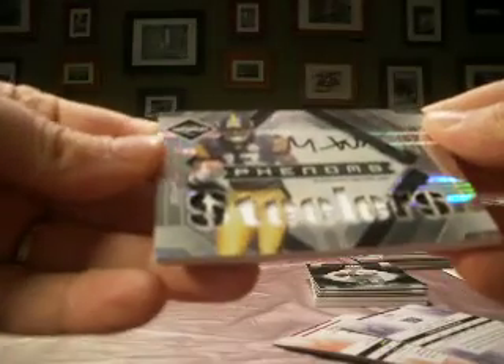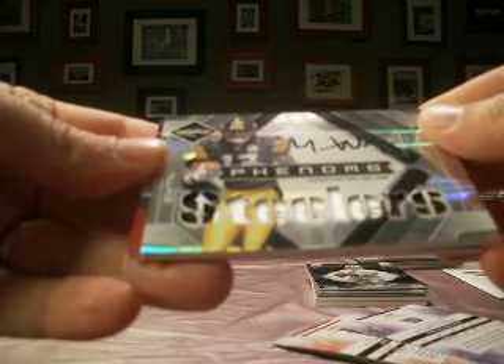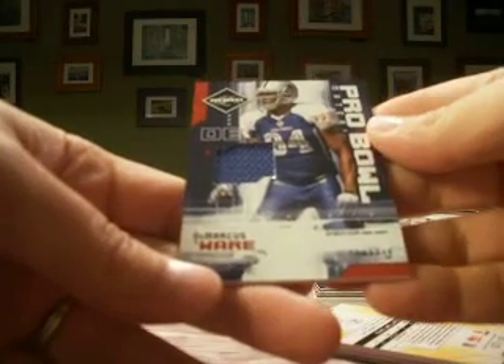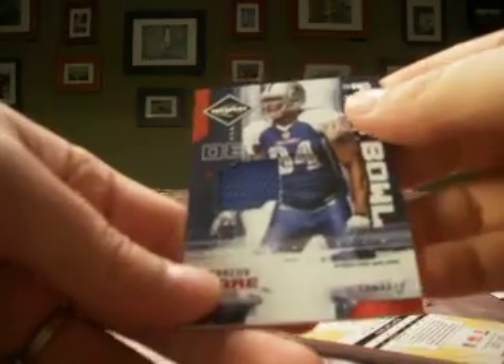And a Mike Wallace rookie auto jersey with the Steelers, two-collar — Mike Wallace, Steelers, number 37 of 149. And then finally a DeMarcus Ware with the Cowboys, single-collar Pro Bowl jersey, numbered 73 of 100.